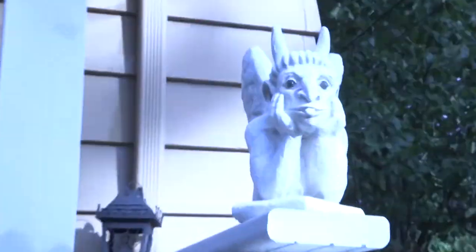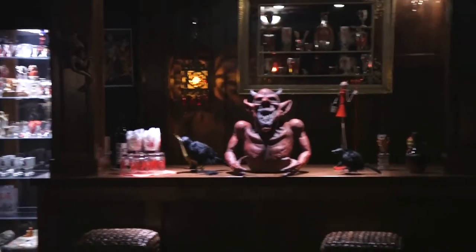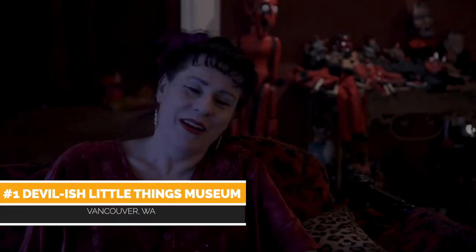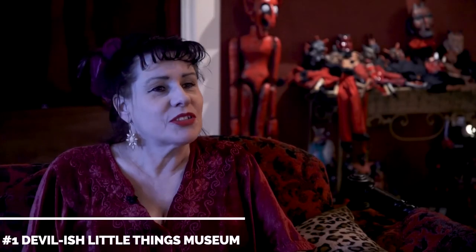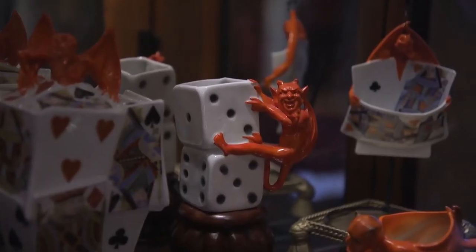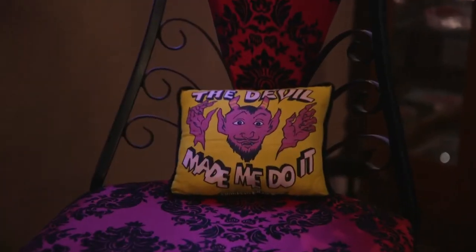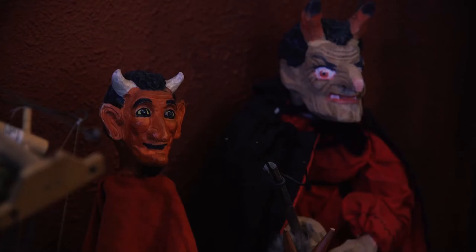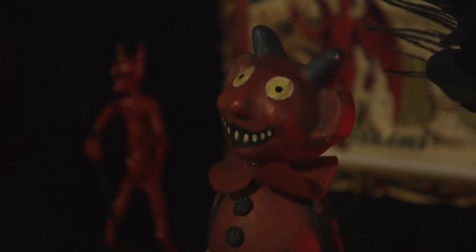The weirdest house I ever walked into had a devil inside. Well, this is my home and my home is a private museum called the Devilish Little Things Museum. It's the home of just about 20 years of collecting antique devilish items — anything from whimsical novelty objects to Krampus and Halloween collectibles. There are puppets, jewelry, and some erotica. Anything in a devilish vein: if you have horns and a tail, you're welcome.